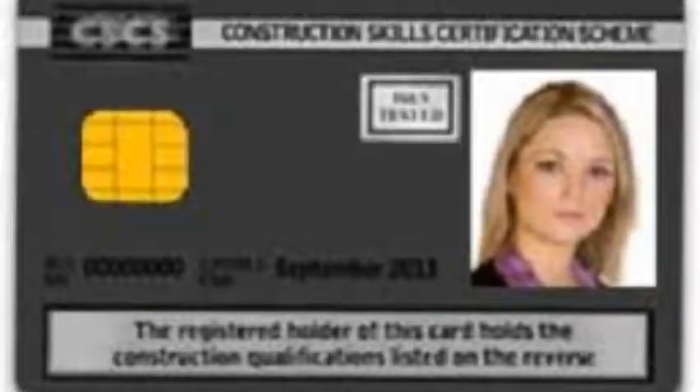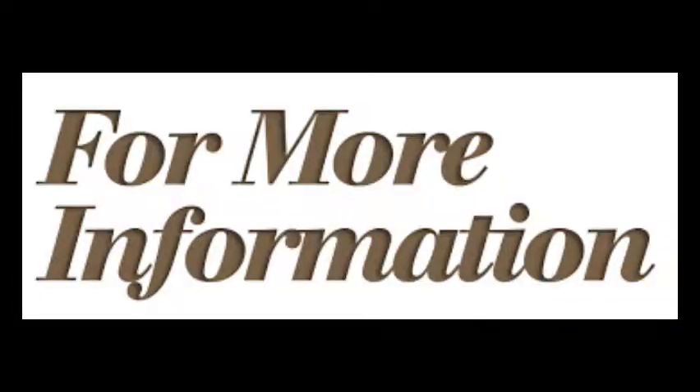You can also refer to the CSCS website in order to view which CSCS course qualifications you can take for each ranking of card. For more information, click the link below.